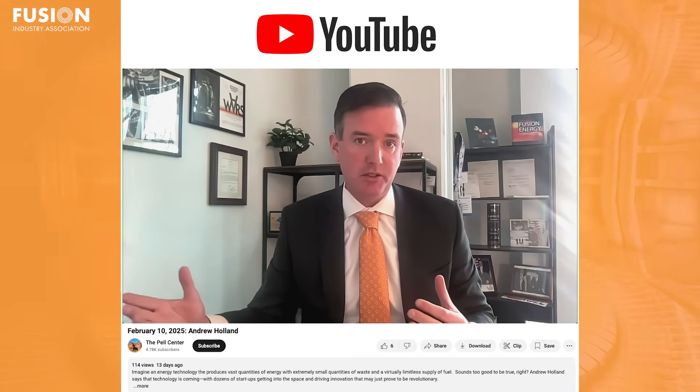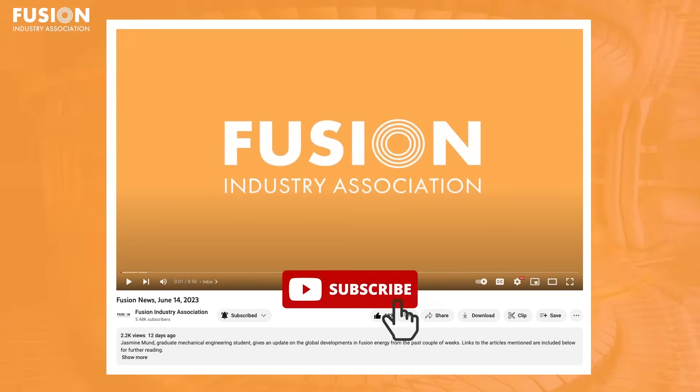That's all for this week's episode of Fusion News. If you've been enjoying our content, please don't hesitate to subscribe and make sure you don't miss out on any future videos. And as always, thank you so much for watching. See you next time.